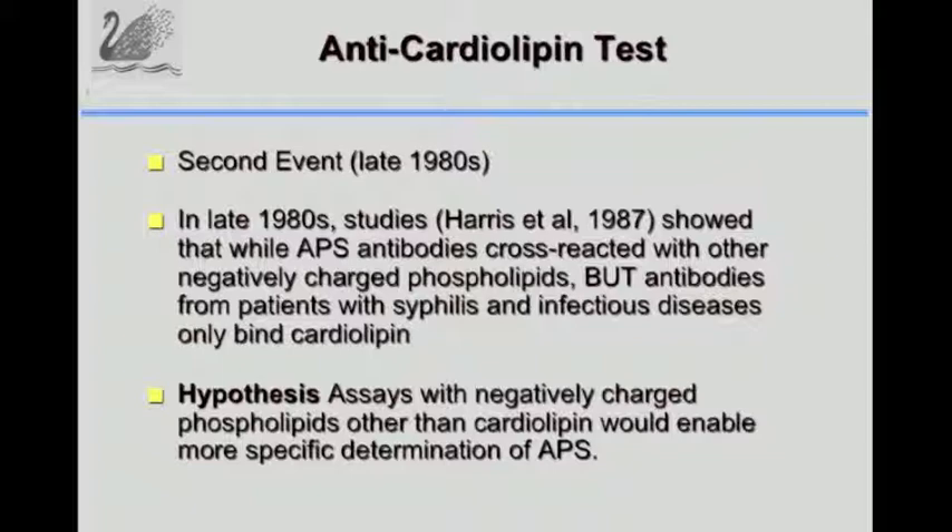There was another event that led to the particular APHL antibody. Anti-phospholipid syndrome antibodies would bind other negatively charged phospholipids, but antibodies from patients with syphilis and infectious diseases only seemed to bind cardiolipin. With the hypothesis that using negatively charged phospholipids, only APS would bind those phospholipids - not syphilis and other autoimmune diseases, since all of those only bind cardiolipin and not the other negatively charged phospholipids.